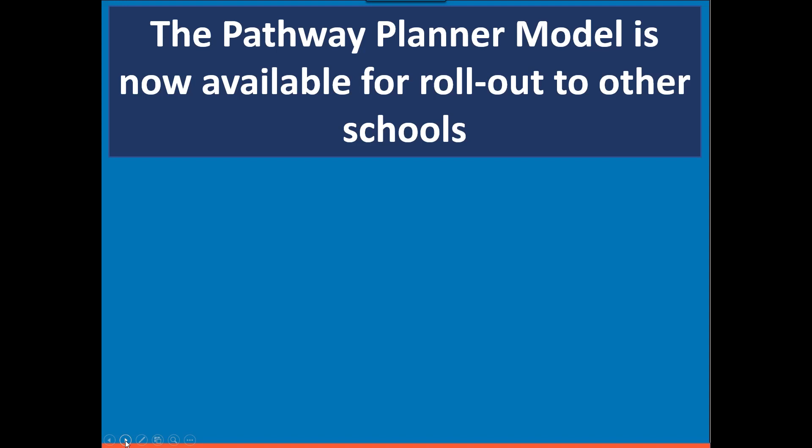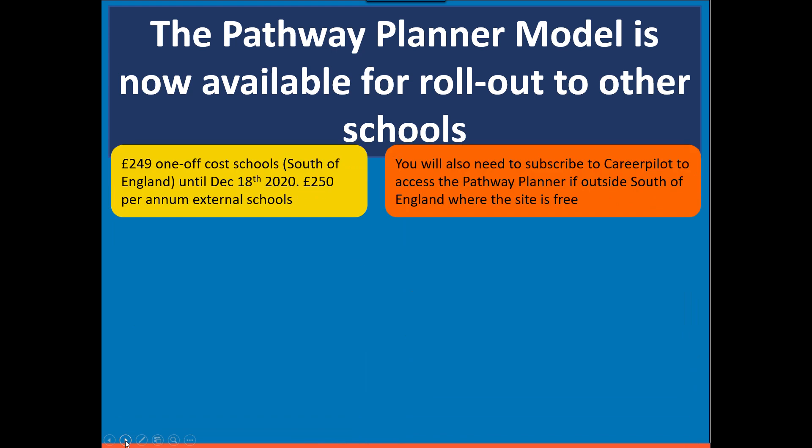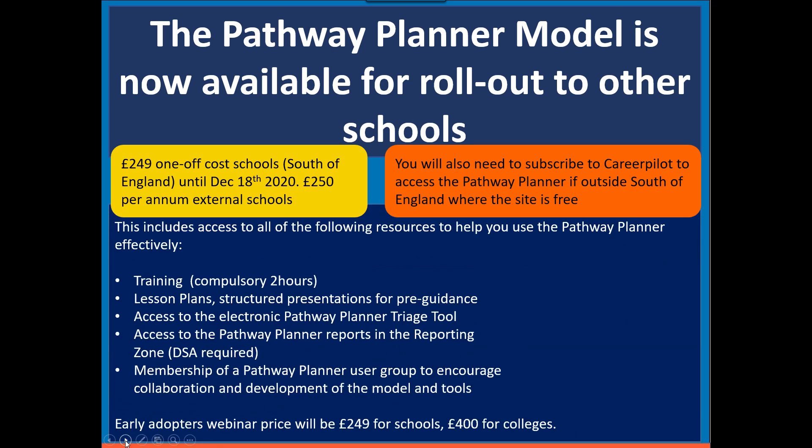If you're interested in the Pathway Planner, it is available to schools now with a charge as it's an additional service. If you're in the south of England, there's an early adopters rate of £249, which is a one-off cost available only until December 18th. If you're outside the south of England, it is £250 per annum. External schools will need to subscribe to Career Pilot first at £450 a year. When you sign up, you receive a two-hour online training session through Teams covering setup, lesson plans and materials, access to reports, and completing the data sharing agreement. You also become part of a user membership group sharing ideas about what works in different contexts.